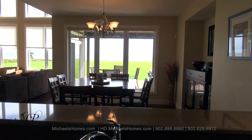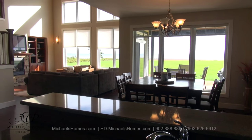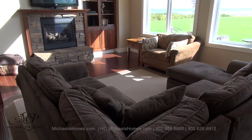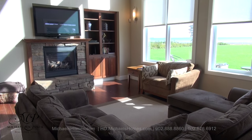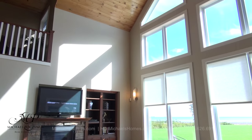Looking over the kitchen counter we can see our formal dining area, living room, and beach and water views. Our southern exposure living room features a propane fireplace and about a 25-foot cathedral ceiling.